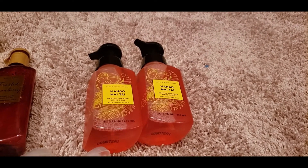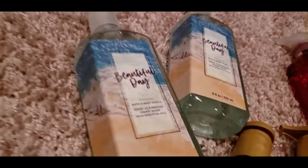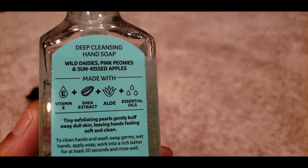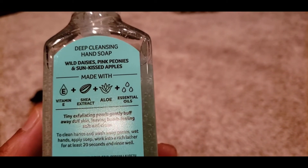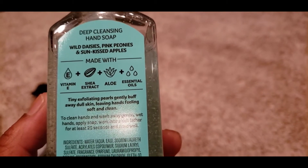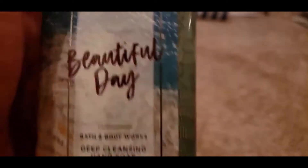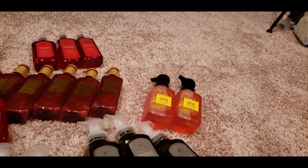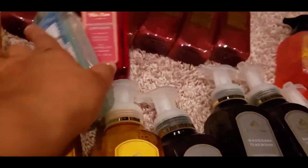The last two are called Beautiful Day. The notes are Wild Daisies, Pink Peonies, and Sun-Kissed Apples, priced at $7.50. This is a Bath and Body Works fragrance. It's a nice clean smell for summer — I really love it and give this one an eight on my scale.